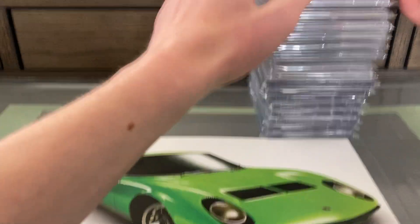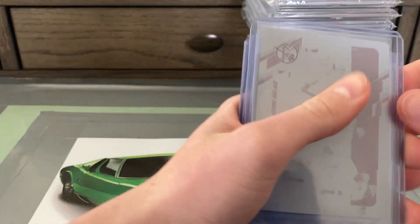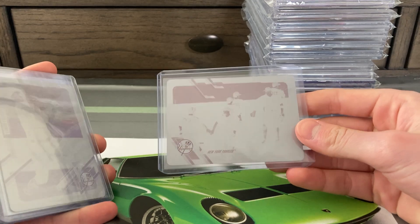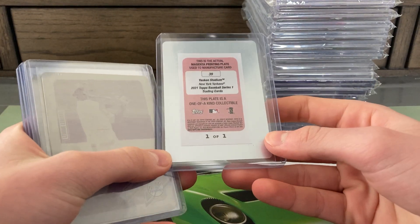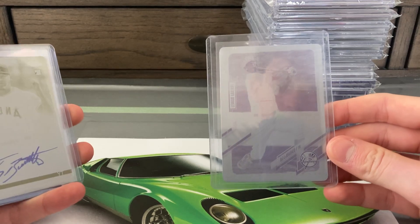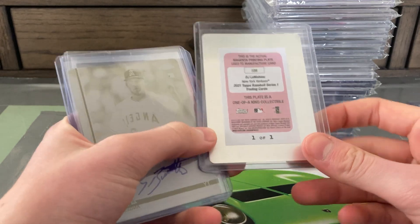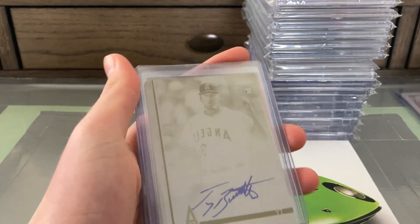Let's start off with some top-loaded cards. Here we have a 2021 Topps Series One Yankees team card printing plate — one of one, the magenta printing plate. I also have the 2021 Series One LeMahieu printing plate, also the magenta. I picked these up from different places, but it's kind of cool that they're the same type of plate.